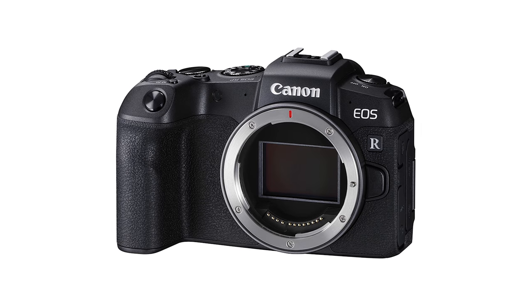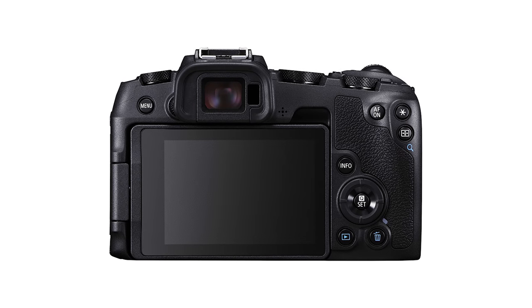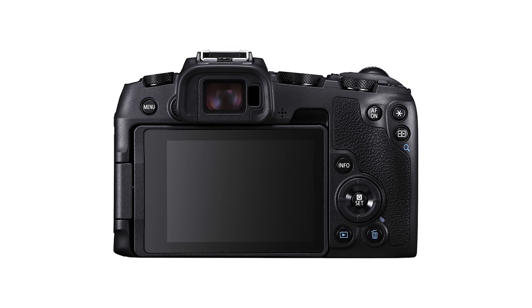Hey guys, my name is Matt Johnson and in camera news, Canon recently announced the EOS RP full-frame mirrorless camera. I actually shoot on Sony, but I wanted to make a quick video talking about the video specs of this camera and my thoughts. This video is not going to cover every single spec, just the ones that interest me as a filmmaker. I'm making this right after the announcement, so some specs are subject to change.